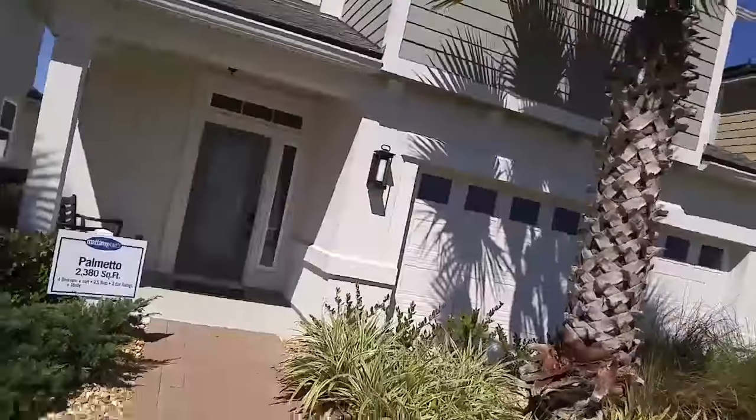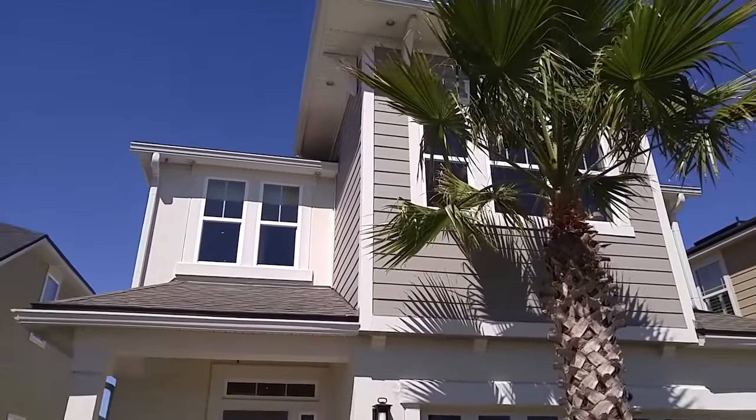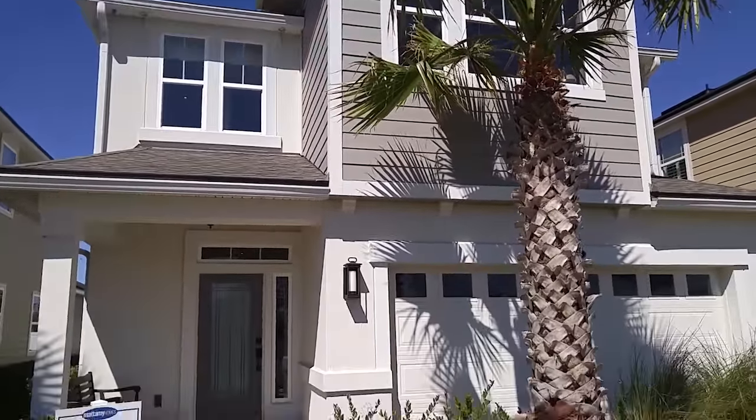Hey everybody, it's Josh. I'm here at the Palmetto model in Bartram Park Preserve by Mattamy Homes. I'm fired up. I've shot videos of all of these homes, so if you're curious about Bartram Park Preserve, be sure to check out all those other videos on my YouTube channel, Josh Rogers Real Estate. Look for the playlist for Bartram Park Preserve. And now let's go through this home, the Palmetto.